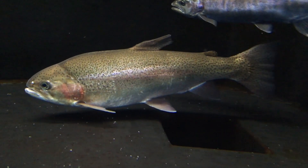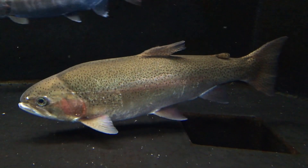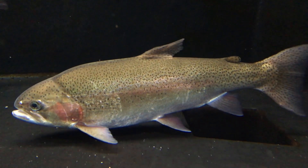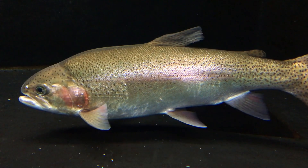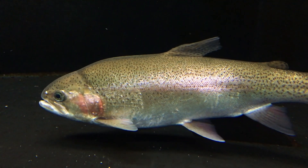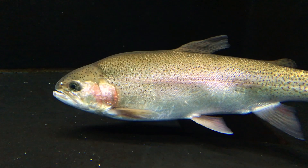Rainbow trout have a streamlined body and a large mouth. They are typically olive green on top, fading to silvery white along the sides. There are many black spots on the back and sides of their body. Adults have a broad pink to red stripe along the sides.